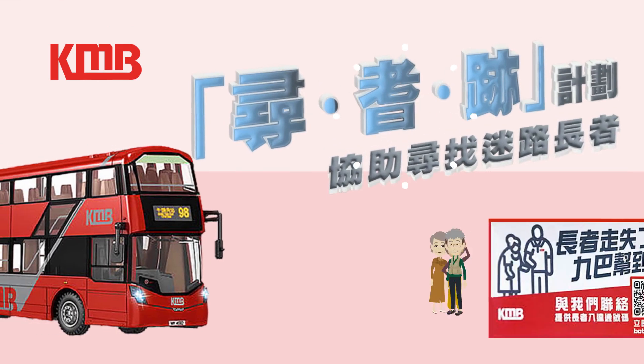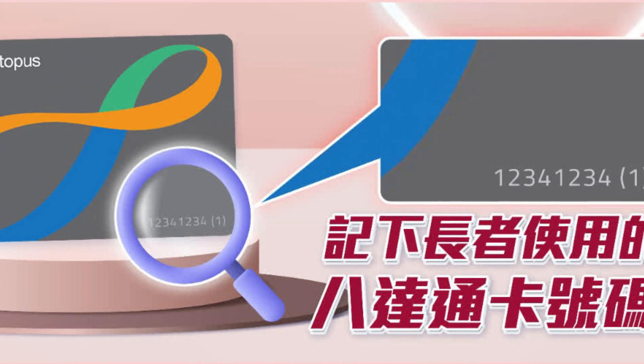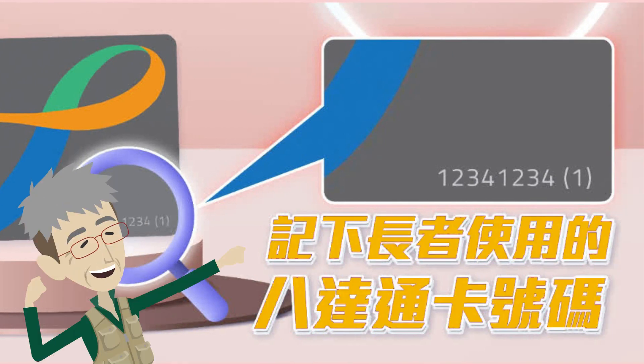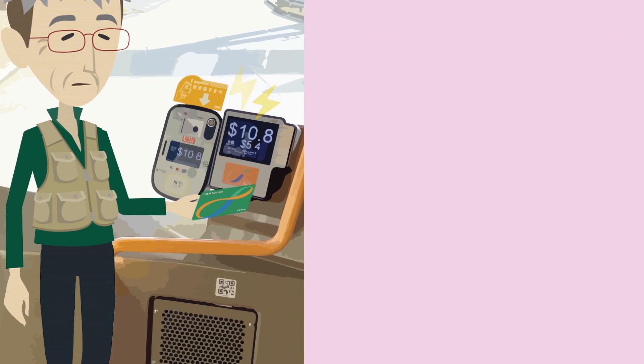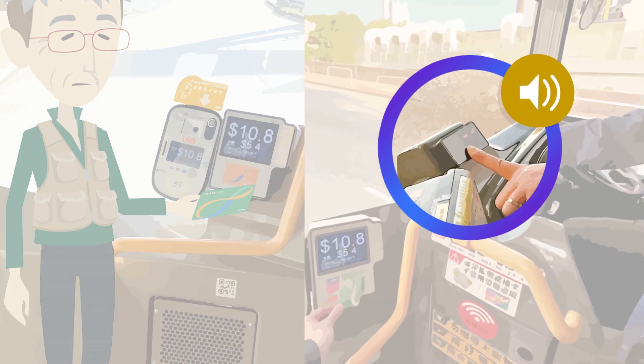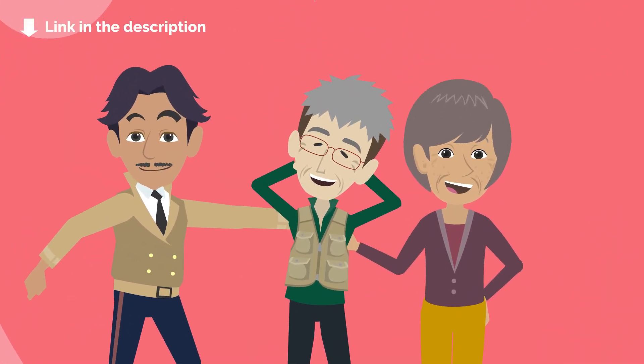KMB has also launched the Finding Missing Elderly project. Family members only need to provide KMB with the Octopus card number of the missing person. Once the missing older adult uses the Octopus card to get on the bus, the device on the bus will sound immediately to notify the bus captain, which helps family members find the older adult.